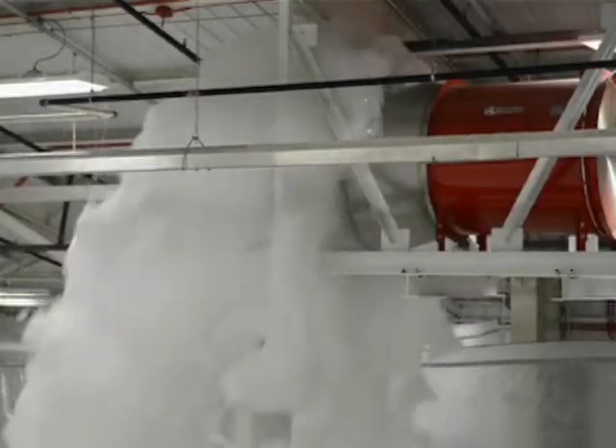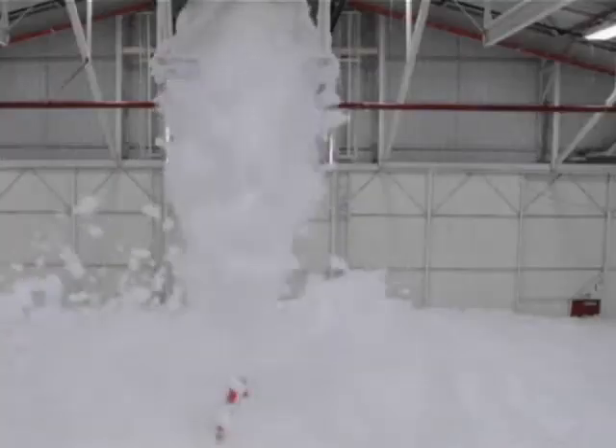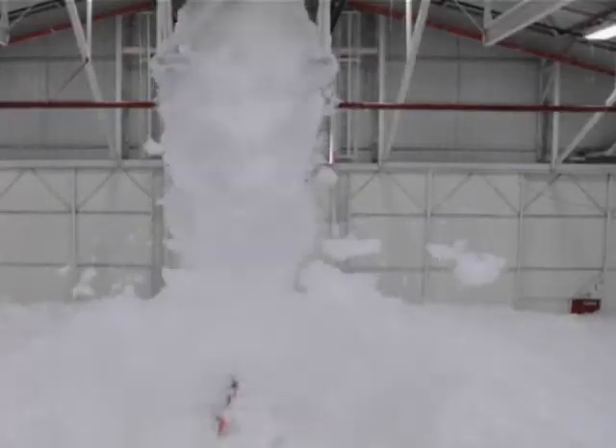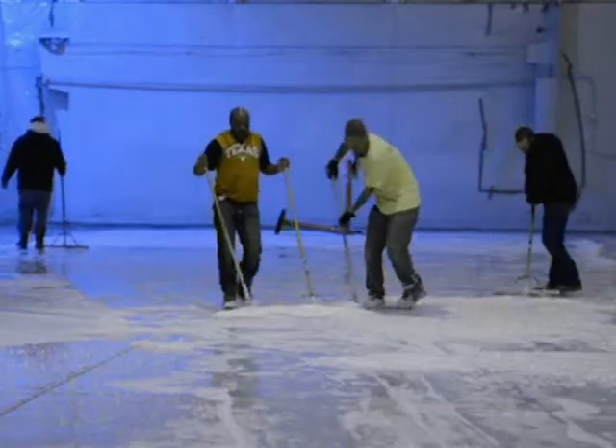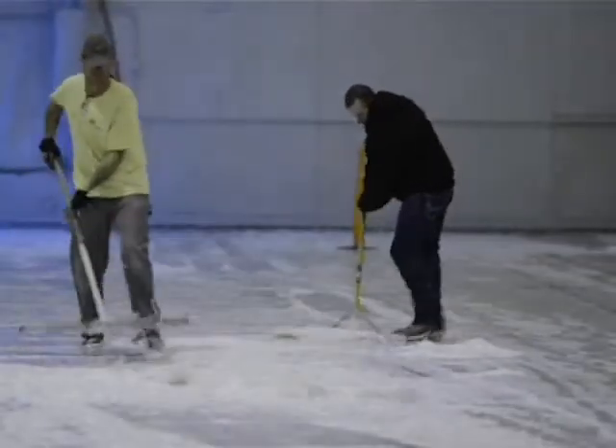We've been very fortunate here at the 138th Fighter Wing modernizing our facilities. One of these is the foam suppression system. The foam suppression system allows for quick reaction to any type of fire emergency — number one, to protect our people, and secondly, to protect our assets.